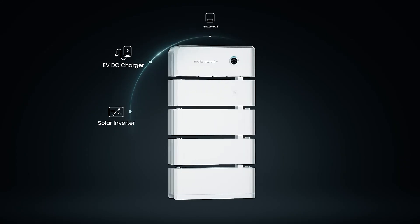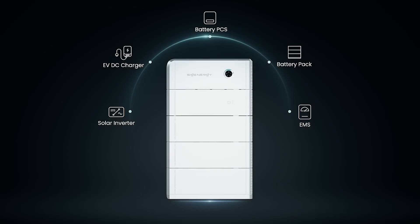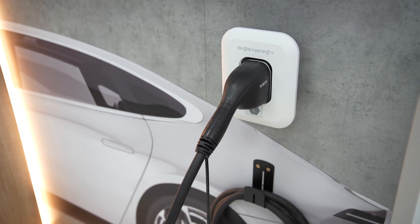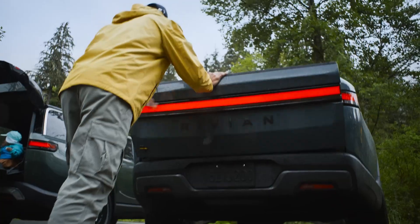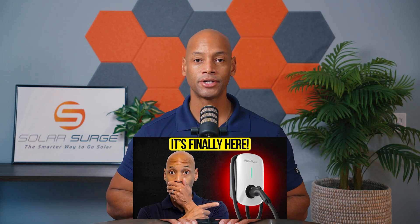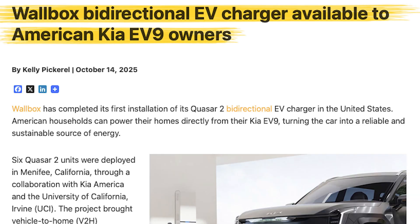We've also been following Sig Energy, which debuted their DC integrated bi-directional EV charger earlier this year, demonstrating successful tests with a Ford F-150 Lightning, a Rivian, and a Mercedes-Benz EQB. If you haven't seen our previous video on bi-directional EV charging, go back and watch it for the live demonstration footage. This has been a discussion of Wallbox and Kia's recent announcement of a working bi-directional EV charging deployment.